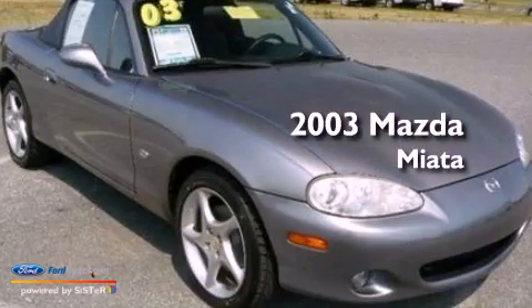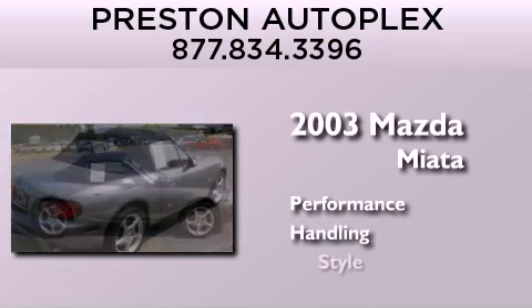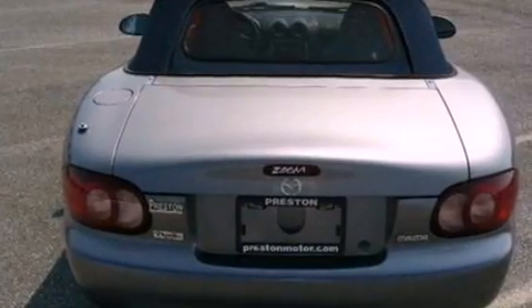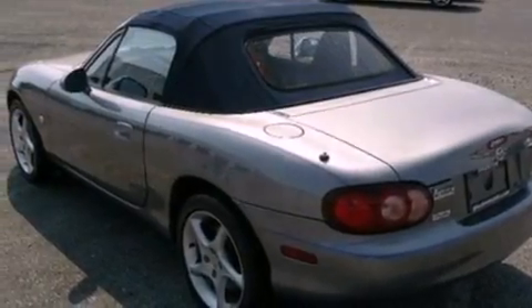This is a 2003 Mazda Miata. Features include a double wishbone independent front suspension, an interior wind deflector, a leather-wrapped steering wheel, a four-wheel independent suspension, and an engine immobilizer theft deterrent system.